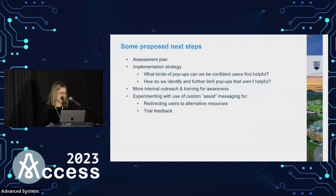Proposed next steps: we're going to try to figure out how to determine if this is actually helpful and worth continuing to invest time in. We're looking at a more deliberate implementation strategy — what kinds of pop-ups could we configure that we're confident are useful, and how do we identify the ones that are not? Another configuration step is we do a lot of work to exclude URLs — if you go to a Wikipedia page with a bunch of ISBNs, it'll start popping up for everything, which might not be what someone wants. We're also doing more internal outreach and training, and experimenting with custom messaging for things like standards and trial feedback.